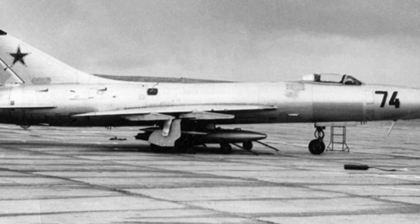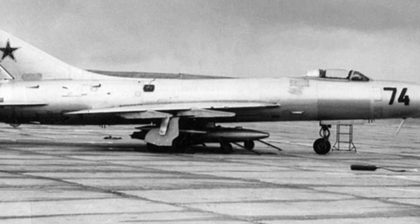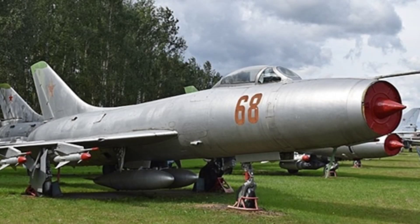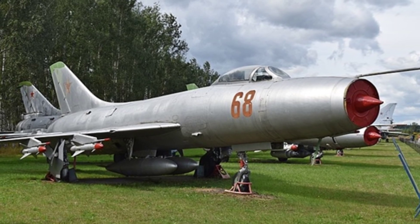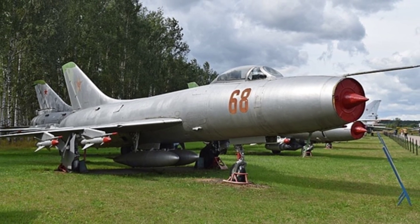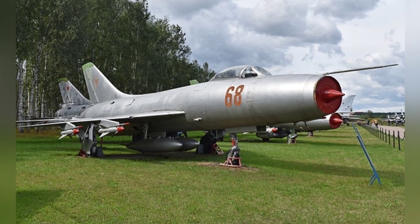In 1953, the Sukhoi Design Bureau began designing a new high-altitude, high-speed interceptor aircraft, codenamed T-3. The aircraft made its first test flight in 1955 and entered service in 1959 after improvements were made to its radar system and other designs.